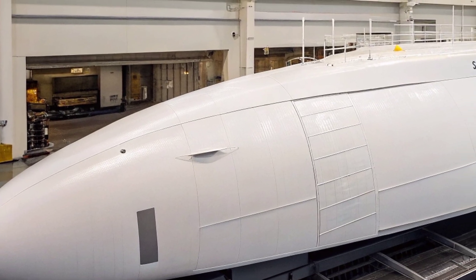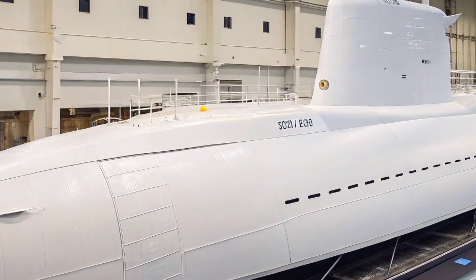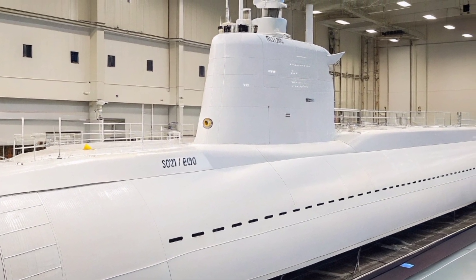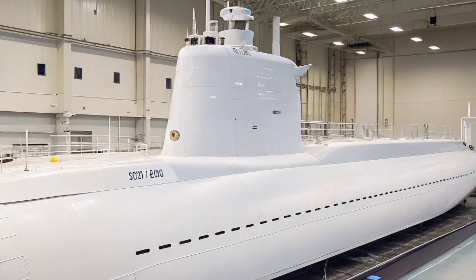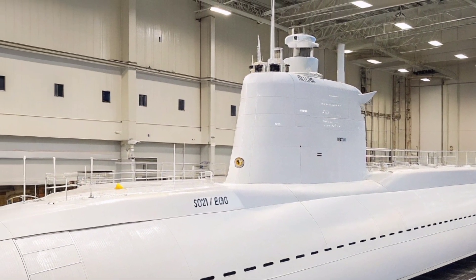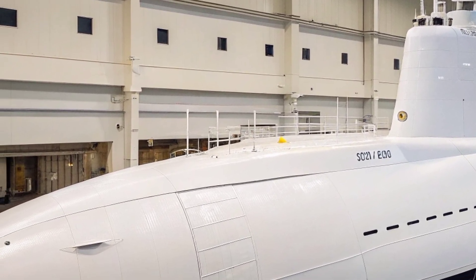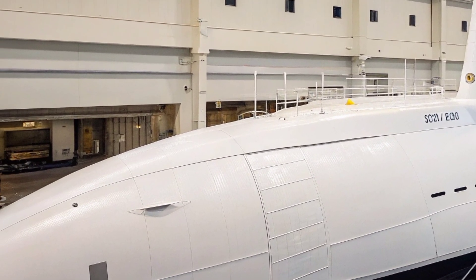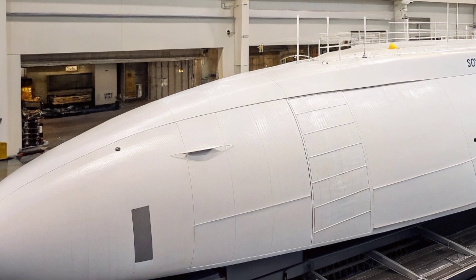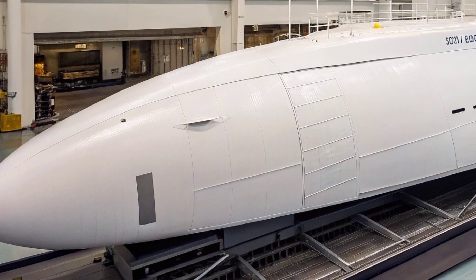USS Texas SSN-775 is the second submarine of the Virginia class, a new generation of fast attack nuclear submarines designed to meet the evolving demands of modern naval warfare. As a highly advanced and versatile platform, USS Texas plays a crucial role in intelligence gathering, surveillance, reconnaissance, strike missions, and undersea dominance. Commissioned in 2006, the submarine represents a blend of sophisticated design, technological innovation, and superior mission adaptability.